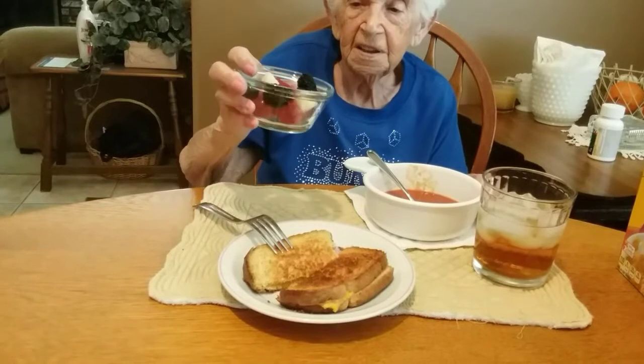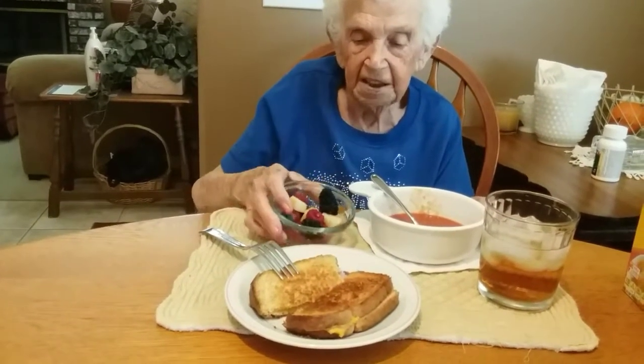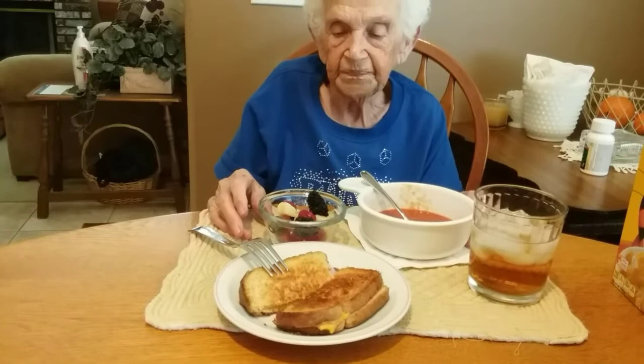It's got berries and pear and peach and banana I guess. Grapes, there's white peach, blueberry, raspberry, grapes, and blackberries.